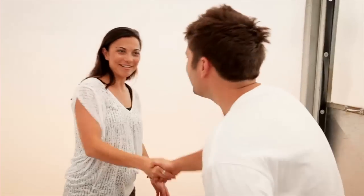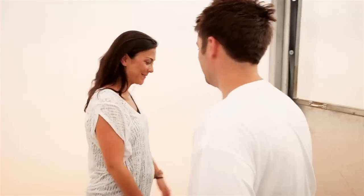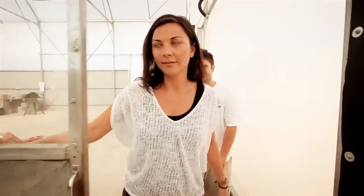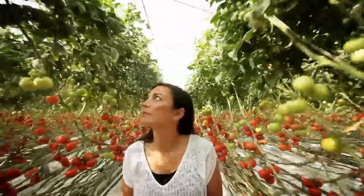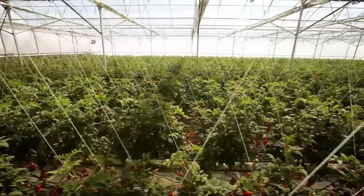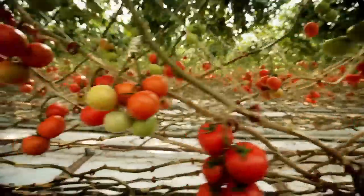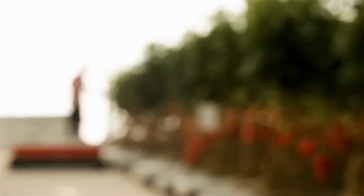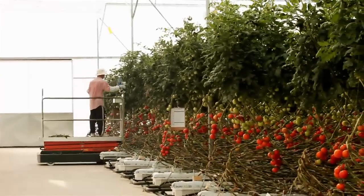Hi Dave, you're the head grower? That's right. Is it a horticulturalist's dream to work in this environment? A great benefit of having a closed structure like a greenhouse is you're able to control the climate. You can control the level of insects and diseases much better than you would with traditional farming.